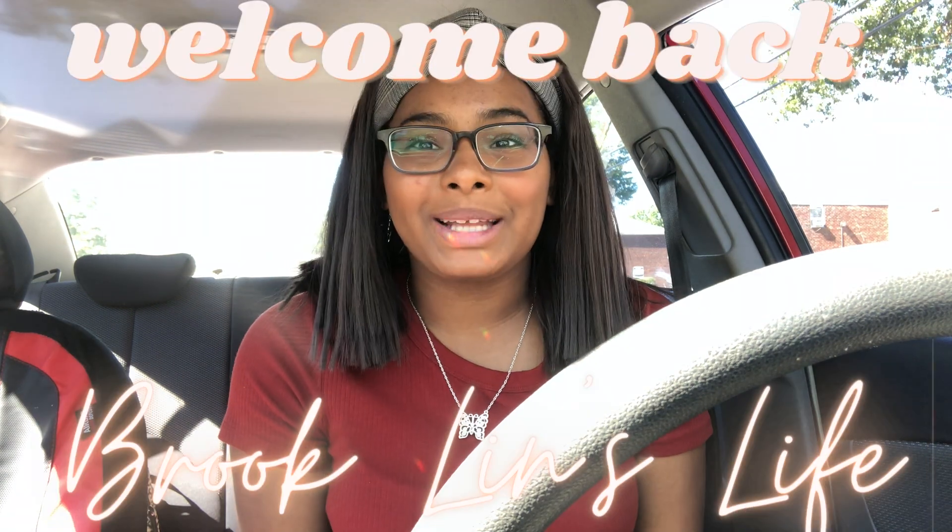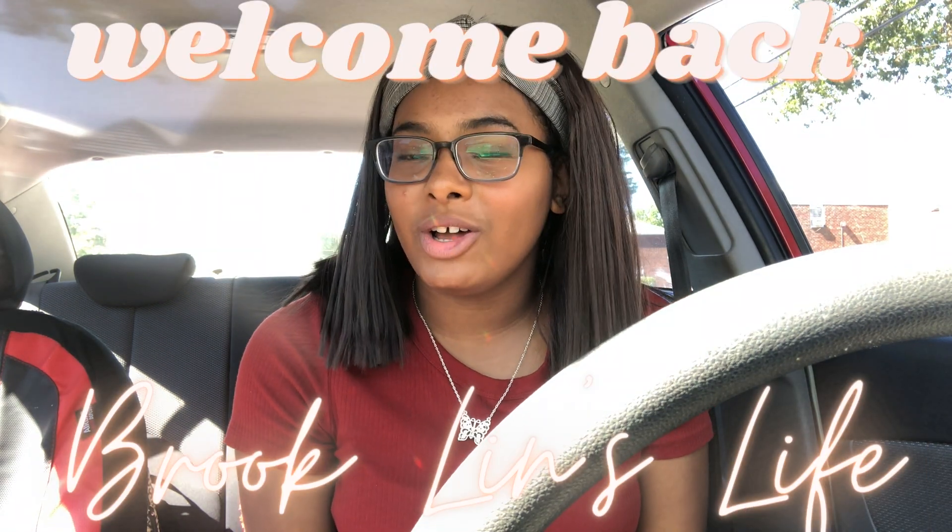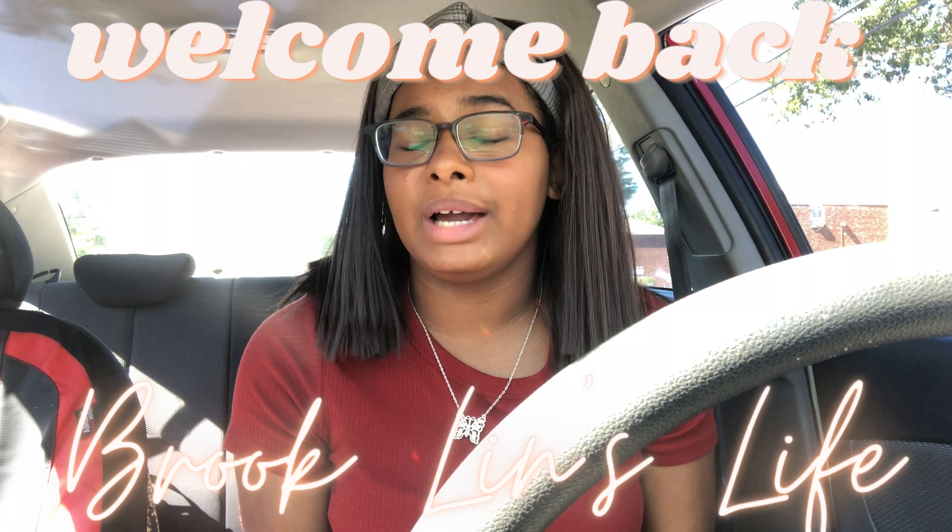Hey guys, what's up, welcome back to my channel Brooklyn's Life. It's been a long time since I've posted, I know I'm sorry. So today I'm going to be comparing the Dunkin and McDonald's iced coffees. I was going to do a typical Starbucks versus Dunkin comparison, but I felt like this was much needed — no one talks about McDonald's iced coffee.